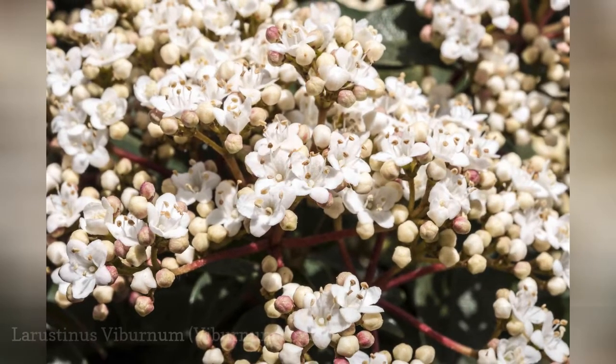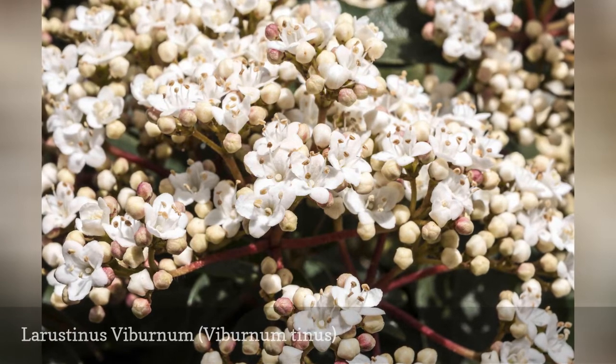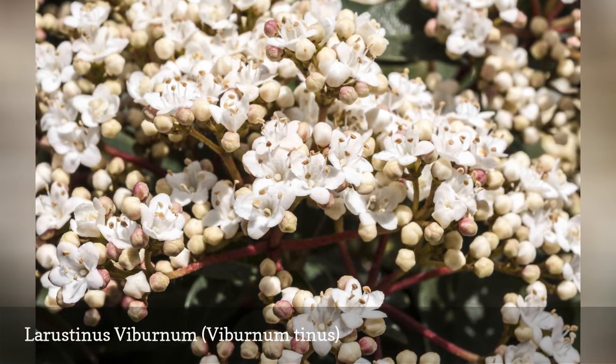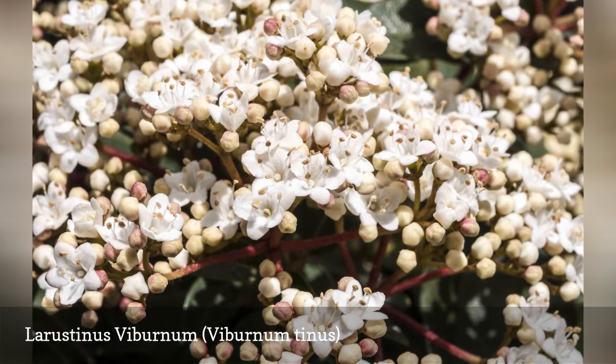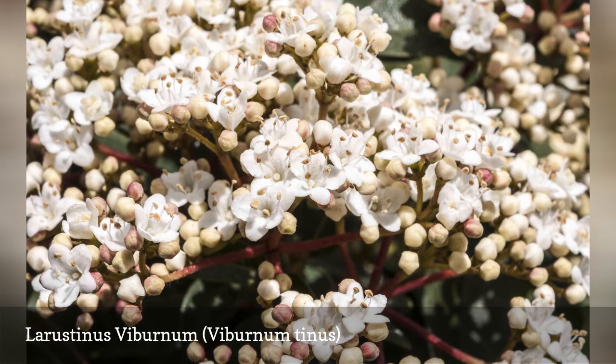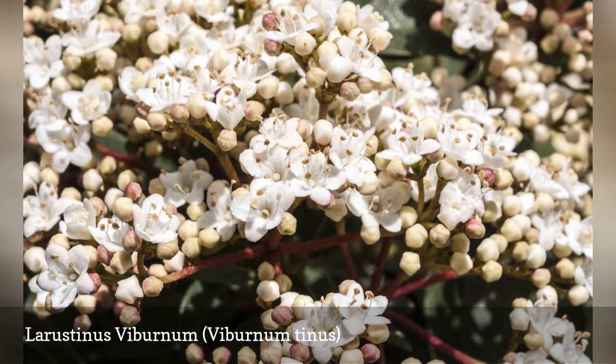The leaves on the Laurustinus Viburnum are much like those of the bay laurel, Laurus nobilis, prompting the common name. This beautiful evergreen shrub has dark green glossy foliage, light fragrance, and pink-white flowers. In warmer areas, it will bloom during the winter.